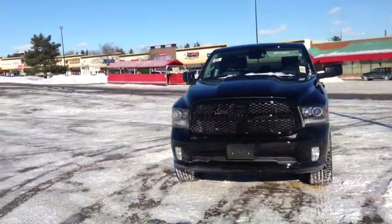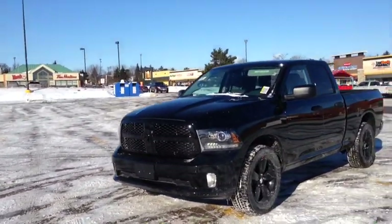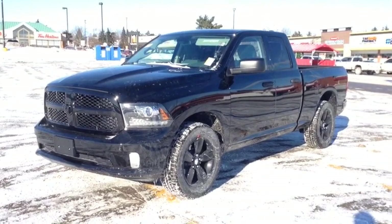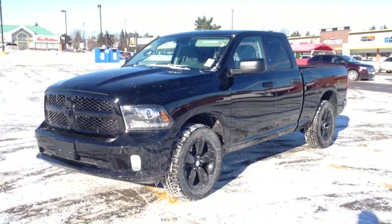Come into MacIver Dodge Jeep and check it out. We're located at 17615 Yonge Street in Newmarket, Ontario, right across from Upper Canada Mall. You can call us at 1-800-803-8831, or visit us online at www.McIverDodgeJeep.com.